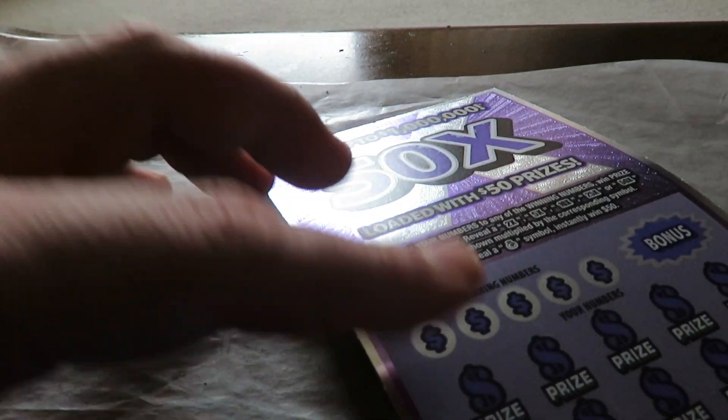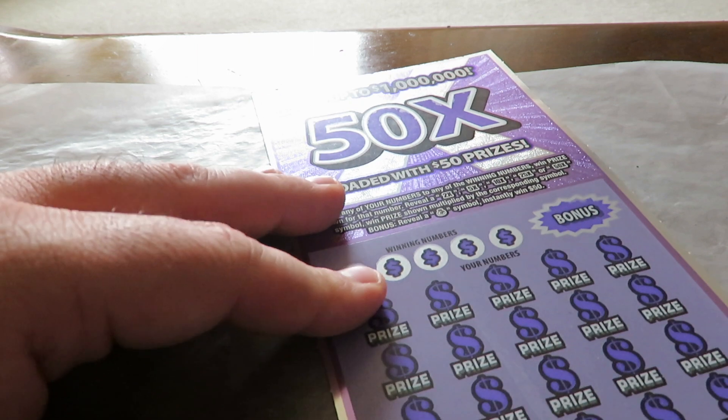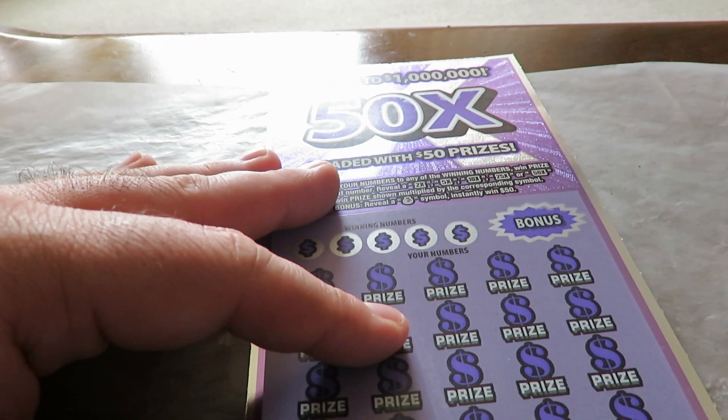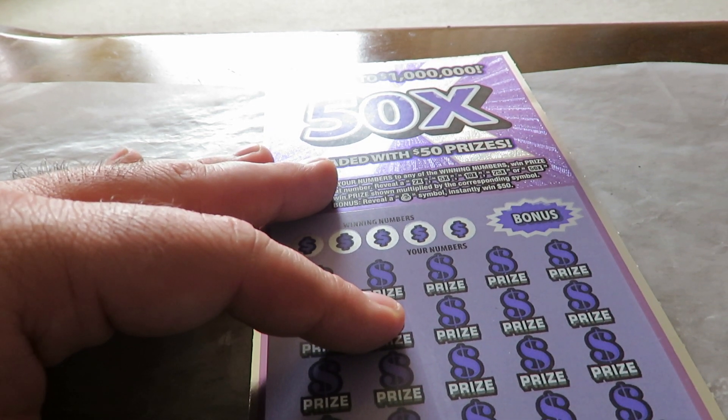This ticket works by matching numbers — find a 2X, 5X, 10X, 25X, or 50X to win that prize. This happens to be ticket number two. Remember when we had the big winners, it was the first two to come out of the roll, so hopefully I can get something out of this.